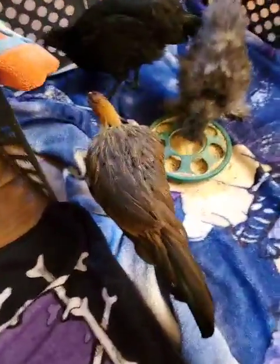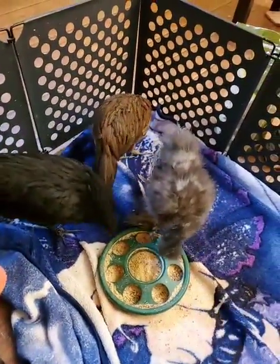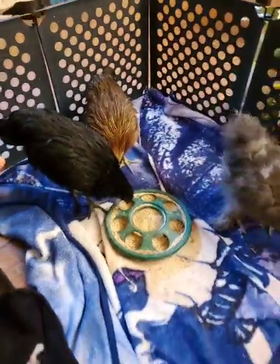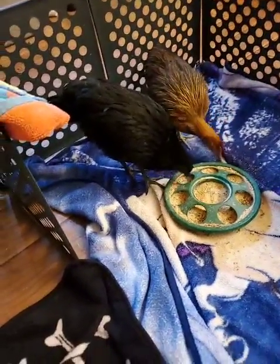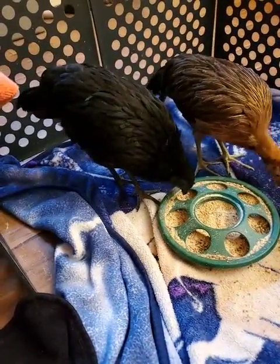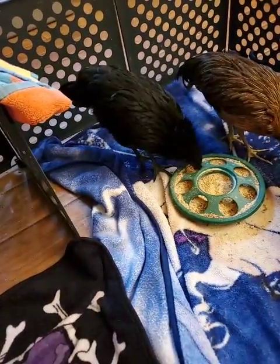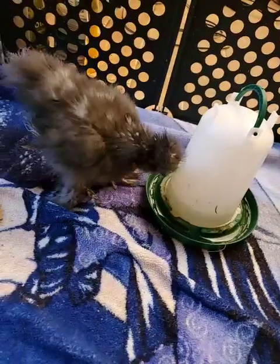Right here in brown and gold we have Kagome, our onagodori chicken. The onagodori is an endangered breed from Japan known for their long, luxurious tails that for the boys can get up to about 20 feet in length — or about 6 meters for those in Europe. And right here in black we have our ayam cemani chicken named Braveheart. The ayam cemani comes from Southeast Asia and is known for black coloration that goes all the way down to their very organs.